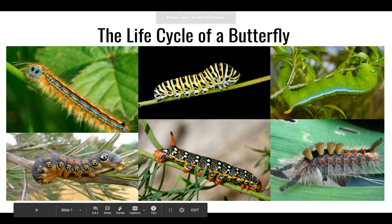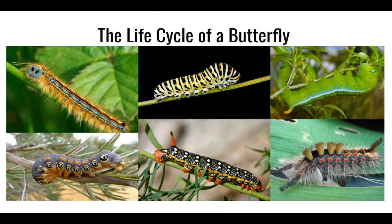This week we will continue our exploration with life cycles. Last week we studied the life cycles of plants. Today we began exploring the life cycle of a butterfly. Butterflies are pretty amazing and play a big role in helping to pollinate plants. Butterflies are insects because they have six legs and a hard outer shell.